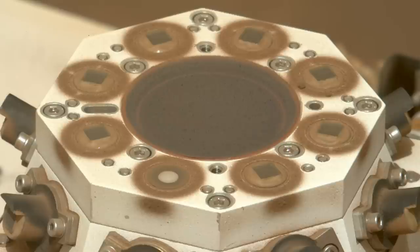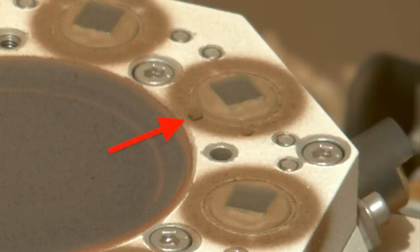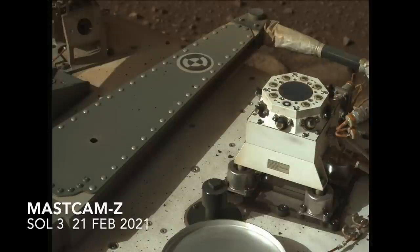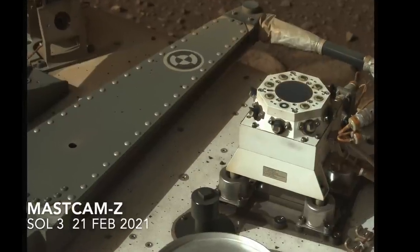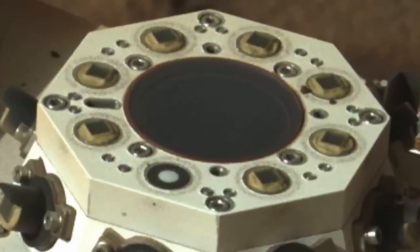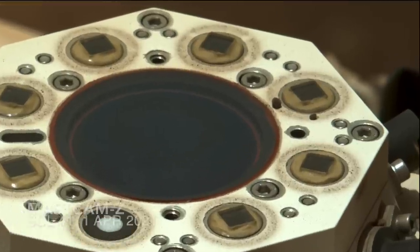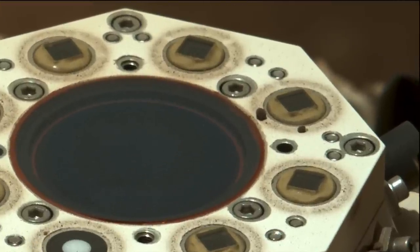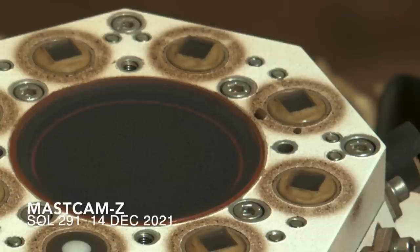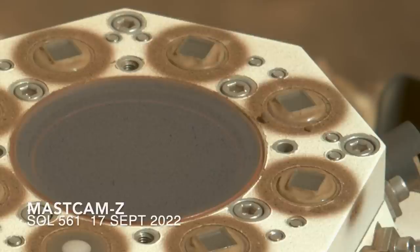One of its magnets captured two coarse sand particles, which are probably too big to be individual pieces of magnetite. They were there from the beginning of the mission, deposited from the cloud of sand and dust kicked up by the descent engines. They may be bits of basaltic sand with magnetite in them. We do know that they're magnetic enough to hang on through nearly two years of off-road driving and swirling dust devils.